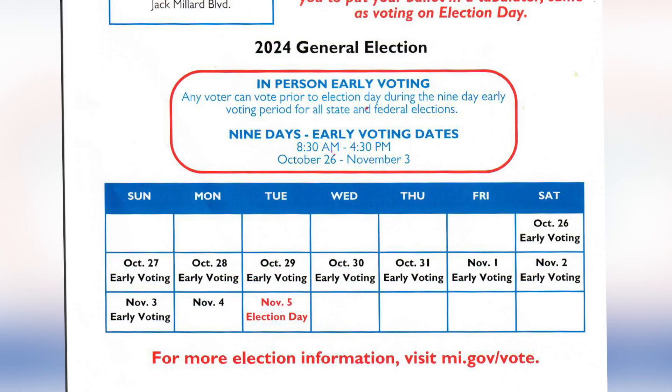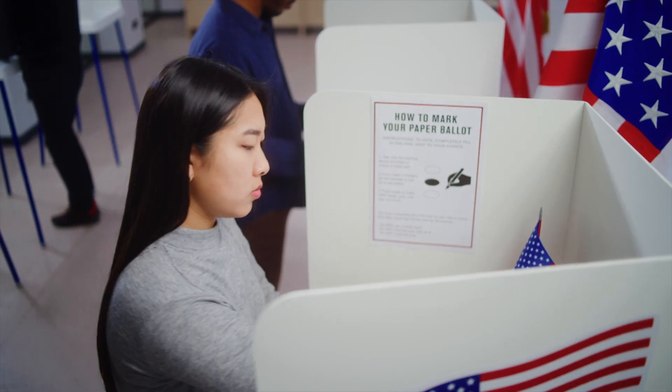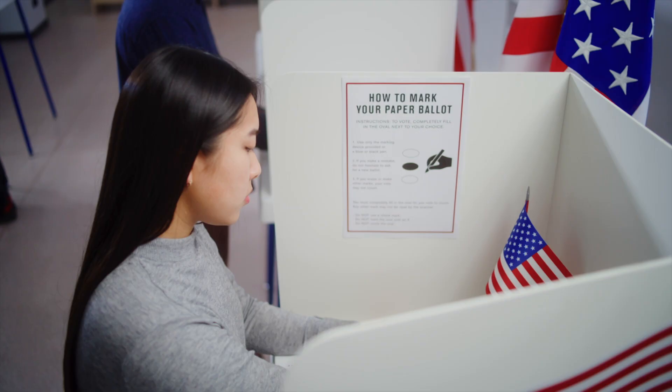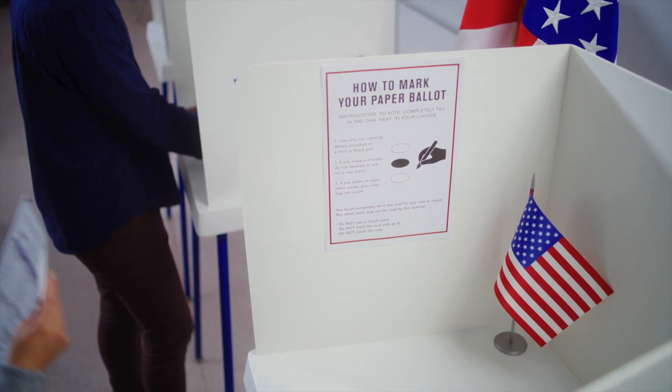Early voting hours are 8:30 to 4:30, nine days straight starting October 26, which is a Saturday, through Sunday and the following days. Signatures are very important — we do verify them, and without a signature your ballot will not count. This is why it's helpful to include your phone number or email on the application, so if there's an issue with your ballot we can contact you immediately rather than waiting for mail.